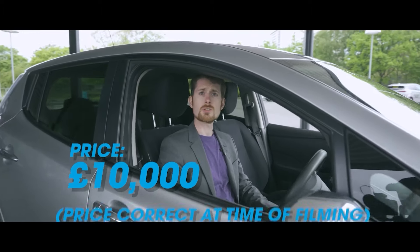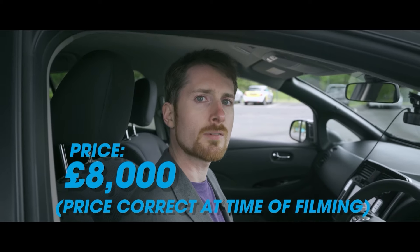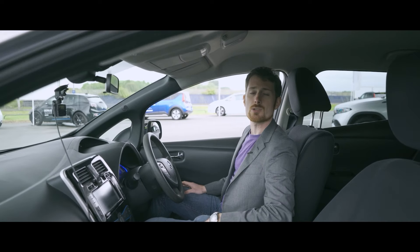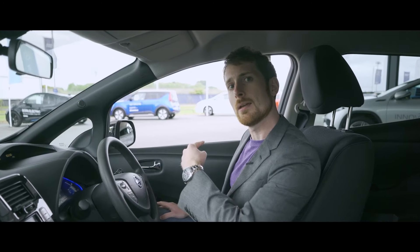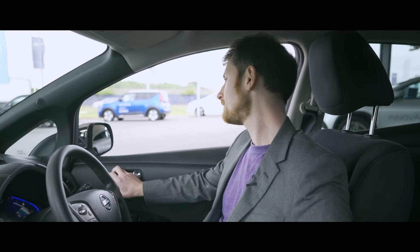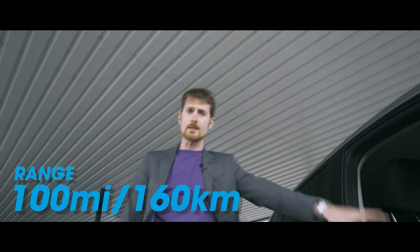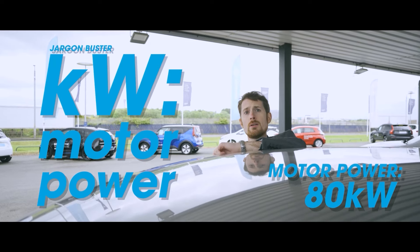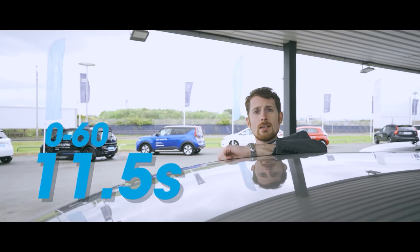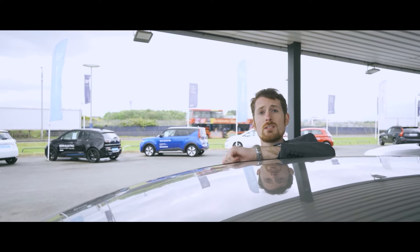Price: about £10,000 for this 30kWh version, with a cheaper 24kWh version available for about £8,000. Battery: 24 or 30kWh capacity, and the facelifted version has 40 or 62kWh variants. Range: a solid 100 miles or 160km for the 30kWh version, nearer 60 to 80 miles for the 24kWh. Performance: an 80kW motor with 253Nm of torque that gets you from 0 to 60 in 11.5 seconds — actually faster than it feels. The 24kWh Leaf has torque steer if you dump the throttle.